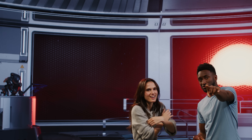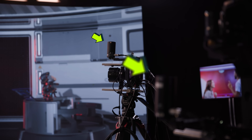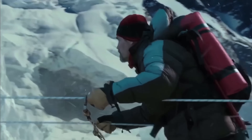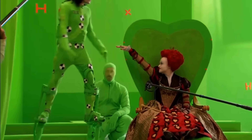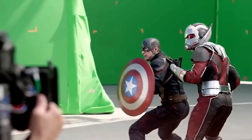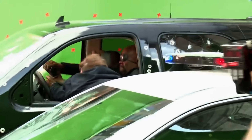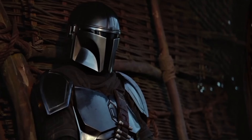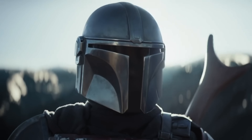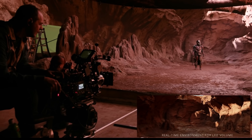Each camera has a little gadget on top that gives it position information. Now you might be thinking: what about green screen? That's been around forever and also lets you put any background behind an actor. The problem with green or blue screens is something visual effects teams in Hollywood have been dealing with for years. You can see it in behind-the-scenes footage — that extra green reflection on a shield is called spill, and it is a pain to get rid of after shooting, especially with a highly reflective character.